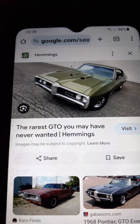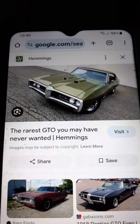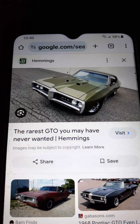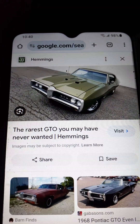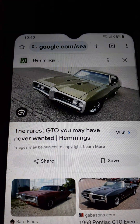You're used to seeing them with the body-colored rubberized Endura bumper. Well, this was the standard bumper on the 68 GTO, Le Mans, and Tempest. They were all the same — they were all chrome. The Endura bumper came along in 68 as an option.